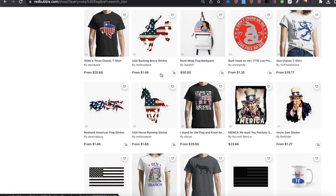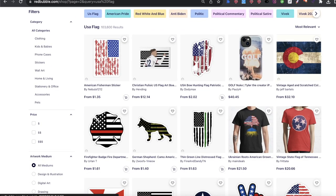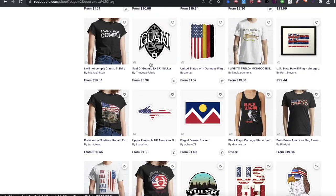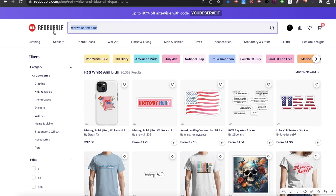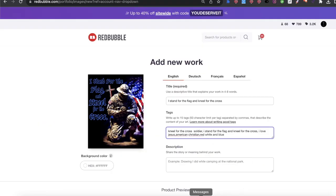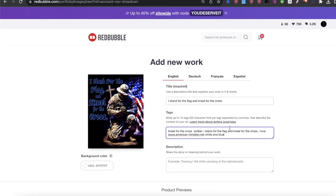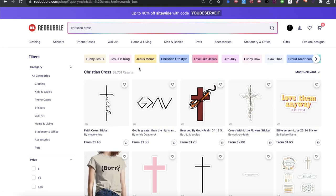So we have 'usa flag' — we could definitely use that. Let's see the competition: 103 results. It's not bad for sure. I want to see the type of art that's going down. It's not a bad keyword. We have 'red white and blue' — that's definitely a keyword I like and I'm going for. Now we have 'eagle,' 'american eagle,' 'christian,' 'christian cross.' Let's add 'christian cross.' Just for the sake of the video, let's see the competition on 'christian cross' — 32,000. That's really not that bad.